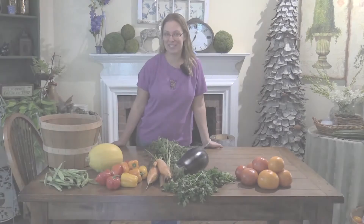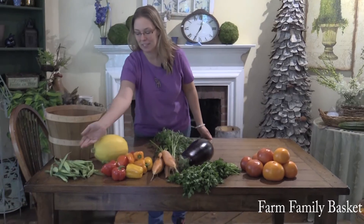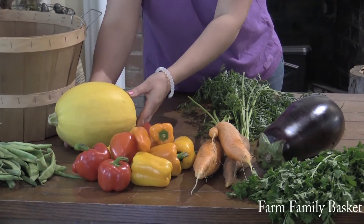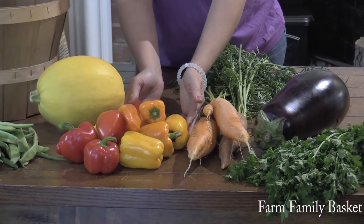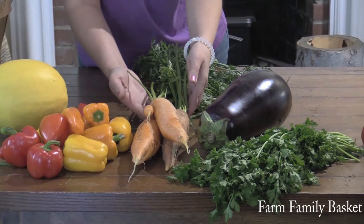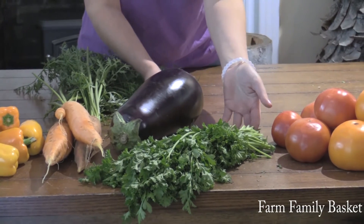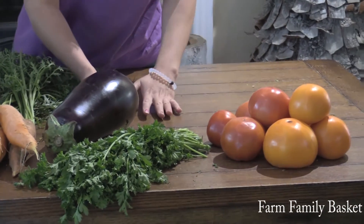Let's see what our family shares have next. Our family shares can expect to find beans, spaghetti squash, a beautiful collection of bell peppers, carrots, purple eggplant, parsley, and red and yellow tomatoes.